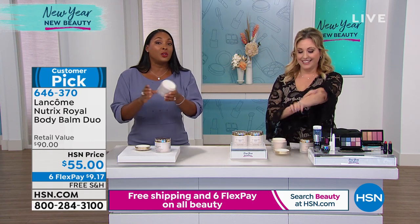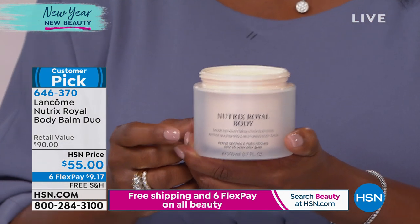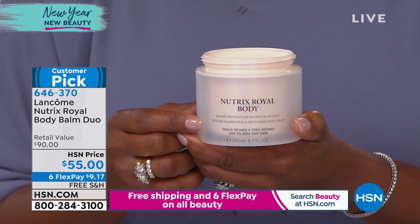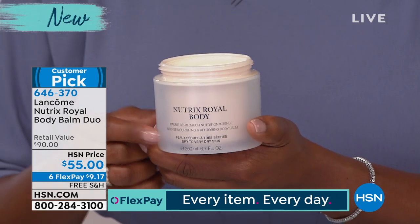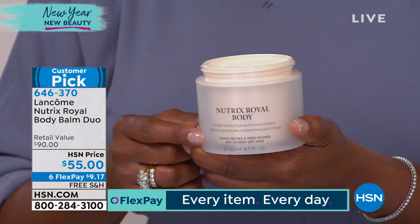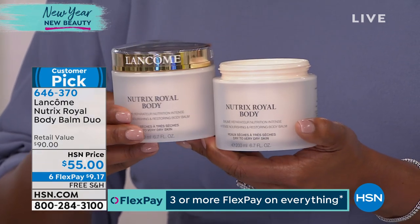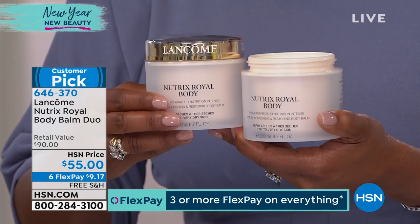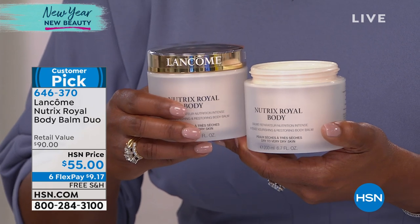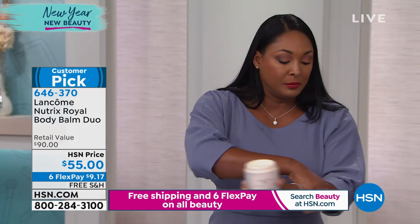Each jar is 6.7 ounces. How long does it last? Well, it depends on how dry your skin is, but realistically this is about a two-month supply because you don't need a lot — so you have four months of intense hydration with both jars. This is not just great for winter; it's great for summer too, because even though it's very decadent, it's lightweight and immediately absorbs into your skin. It doesn't feel heavy or greasy. This might be the only presentation today — we are very limited in quantity.